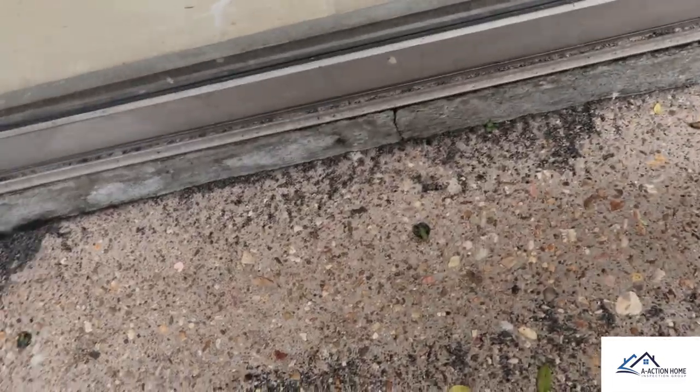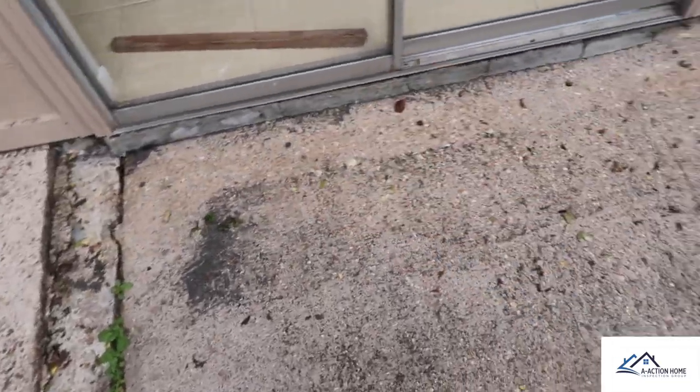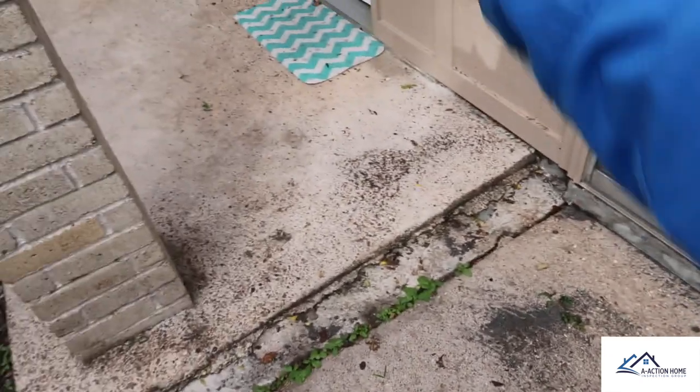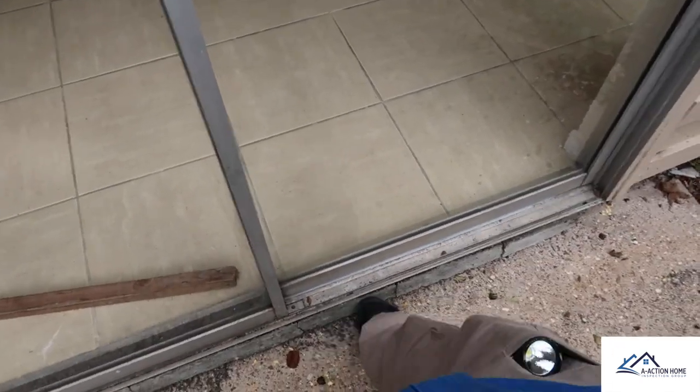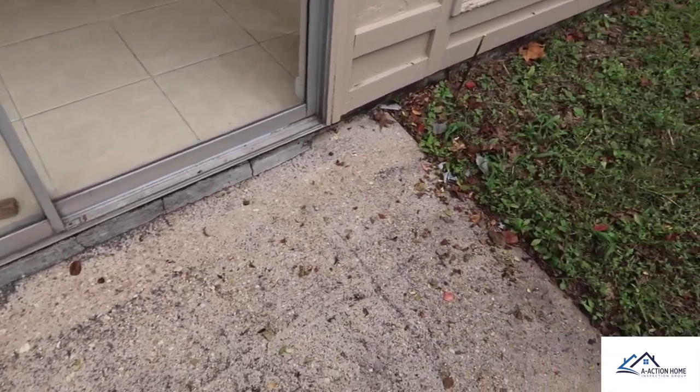Speaking of termites, you can see right here we have some drill holes about 12 inches apart — this is commonly related to a termite treatment. You can see where the wood-to-ground contact occurred. Even behind this concrete base, termites will come up and you'll never see them until the damage starts to occur.